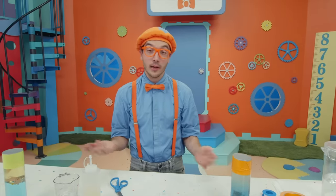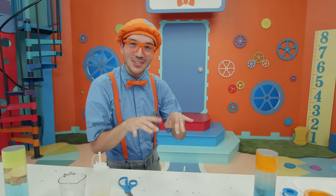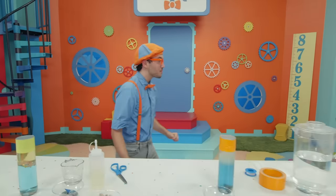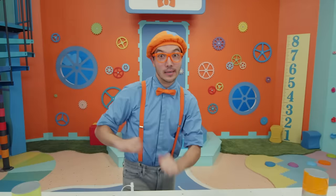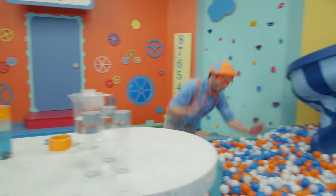Well, this is the end of this video. But if you want to watch more of my videos, all you have to do is search for my name. Can you spell my name with me? B-L-I-P-P-I — Blippi! Good job. I'll see you soon — bye-bye!